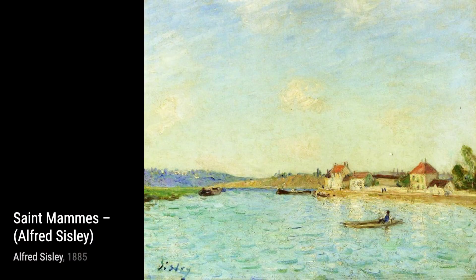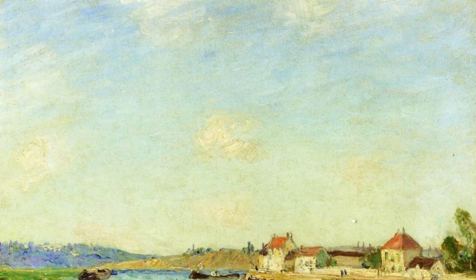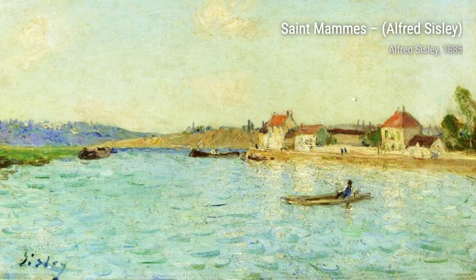Moving on to The Seine at Grinnell, rainy weather. Sisley masterfully portrays the rainy atmosphere, with the raindrops creating ripples on the surface of the river. The muted colors and soft brushwork give the painting a dreamlike quality.